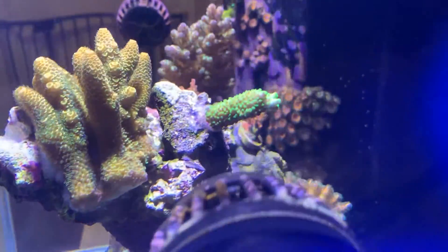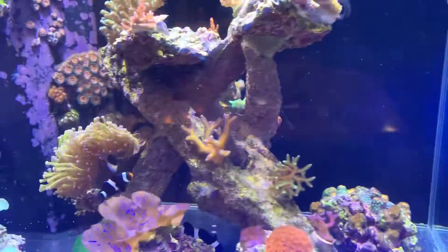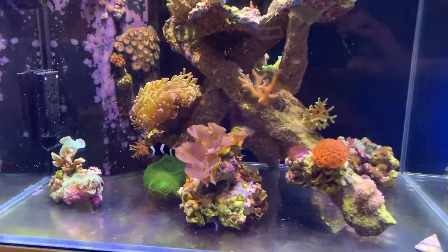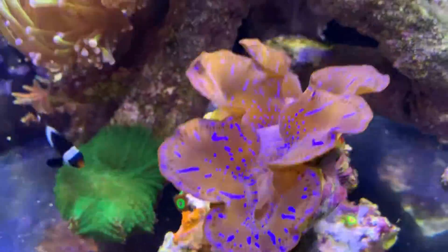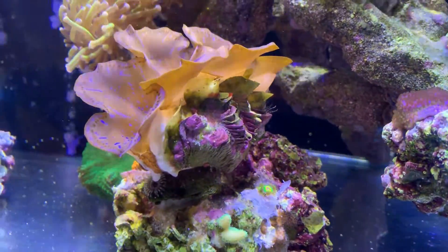That's pretty much it. The Dallas is growing longer. Everything's happy. So I just thought I'd give you guys a little quick two or three minute video just on the livestock, nothing exciting. The clam is really happy, always is. Even though it gets a bit abused every now and again — every time I do a water change, I move it all the way over and then put it back where it came from.